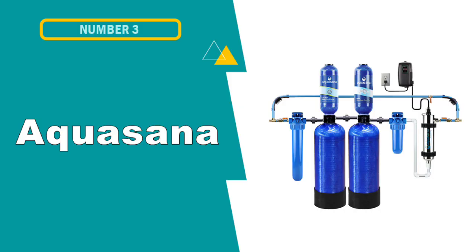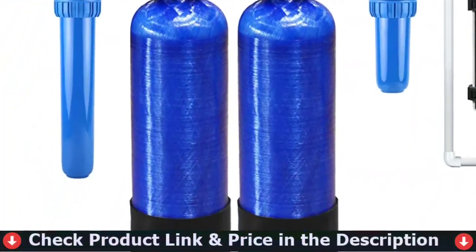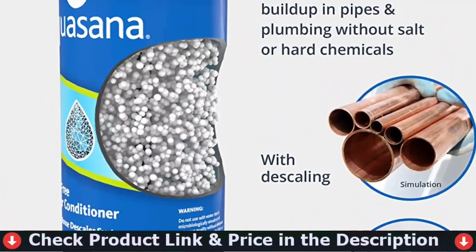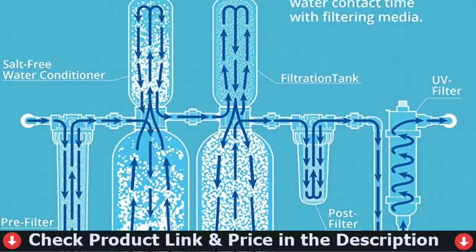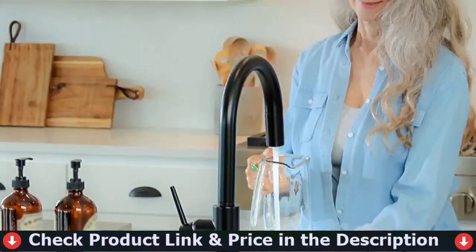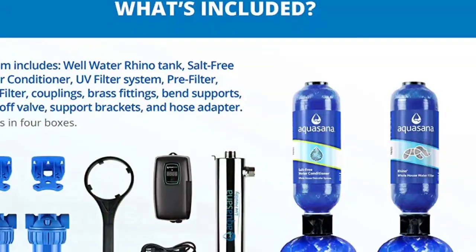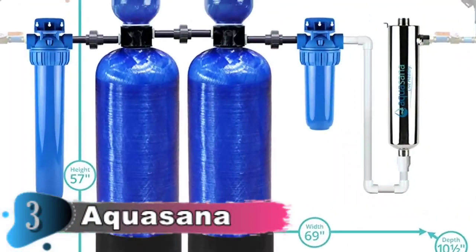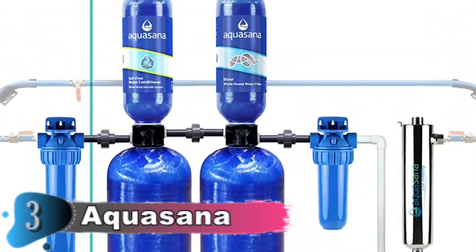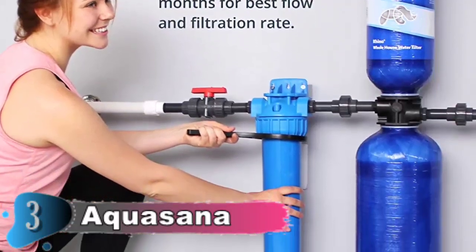Our third choice is the Aquasana whole house water softener. It gets rid of 97% of chlorine. Activated carbon is efficient in reducing organic chemicals such as herbicides, pesticides, and VOCs. It also allows for an average flow rate of 14.7 gallons per minute. Designed specifically for water quality issues in wells, it guards against viruses, bacteria, and other harmful contaminants commonly present in private well water. The system features additional UV filtration and a salt-free water softener. It provides clean, healthy, and great-tasting water from every faucet.